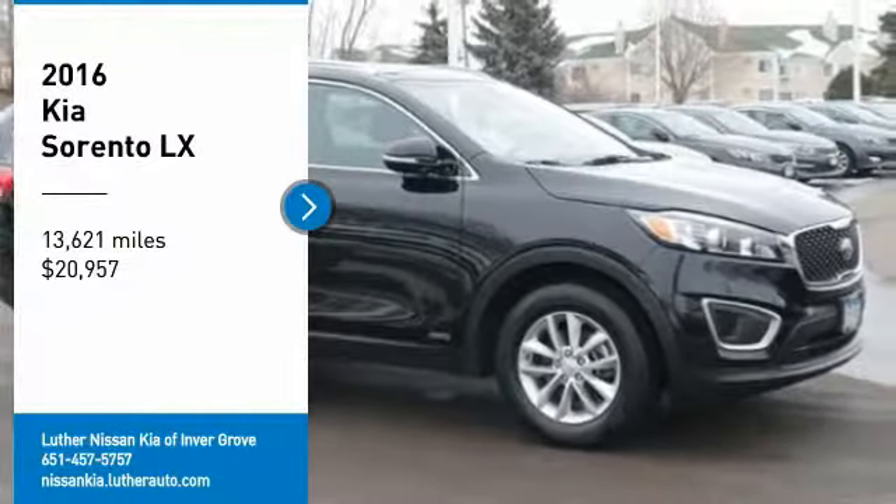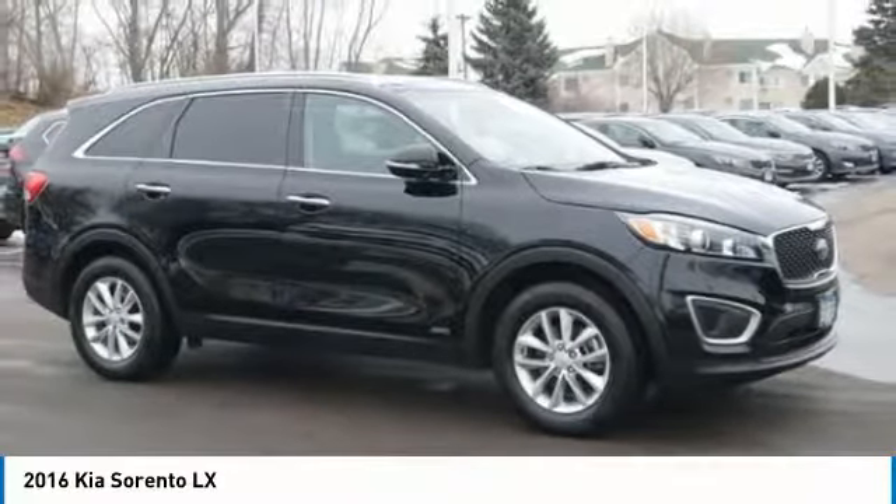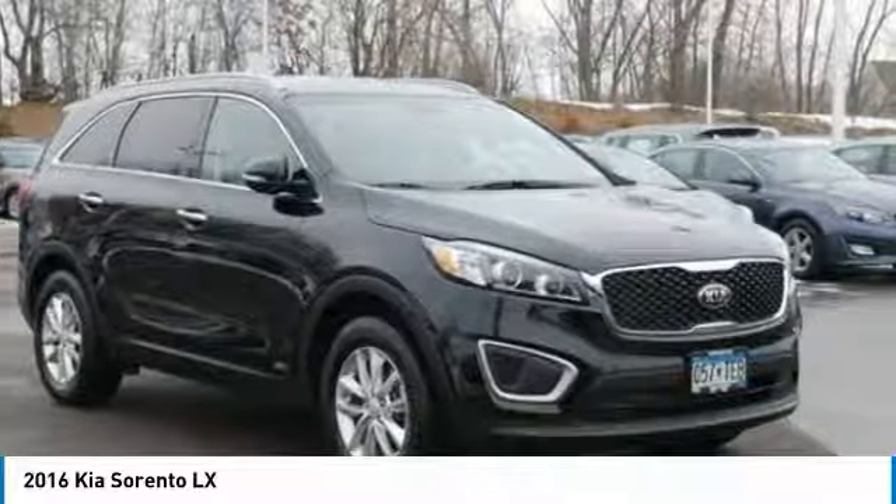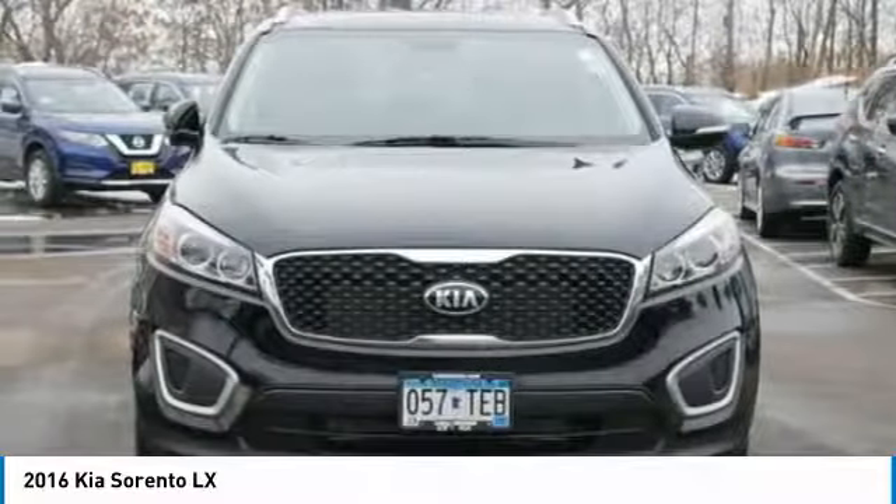Come test drive the 2016 Sorento. The Kia Sorento is a comfortable riding, powerful, compact SUV loaded with impressive standard features.